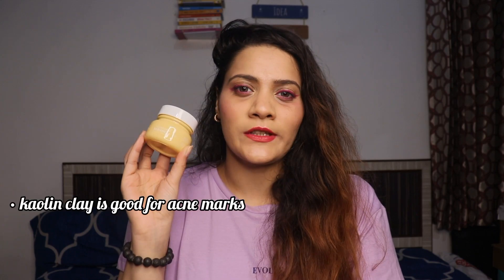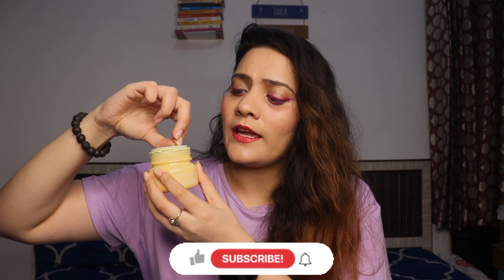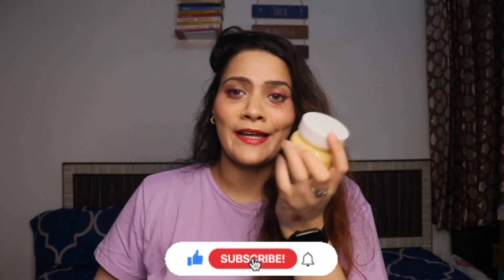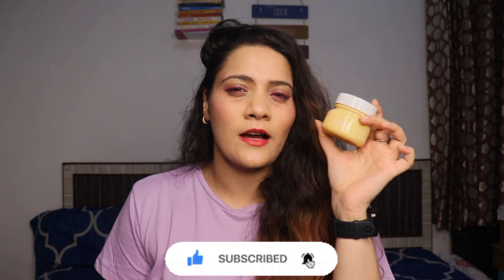The second product is Earth Rhythm Radiance Face Mask with Vitamin C and Kaolin Clay. Kaolin Clay is very good for marks. It comes in a yellowish-greenish color, 65g packaging. The quantity and packaging are good — I like it so much. You can definitely try it out if you have acne marks. Its price is Rs. 399. I use these two products together as a combo — face wash first, then the face mask.